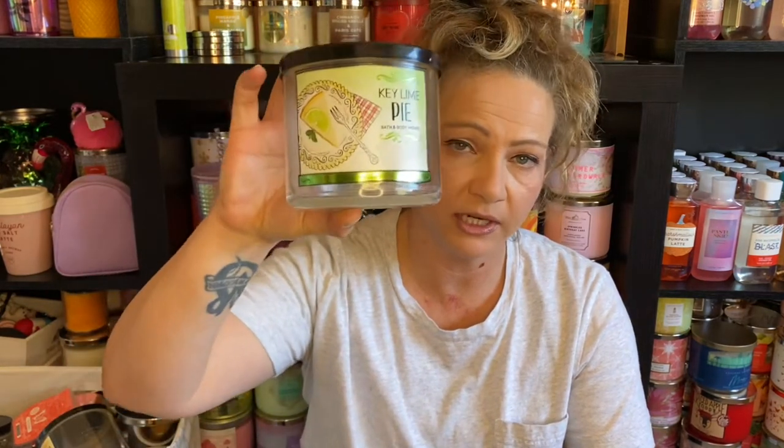I can smell more of the crust right now from the empty jar than I did when I was actually burning it, but I burned this on and off for several months. I liked it when it was in the living room towards the end — it was pretty strong. You could smell it throughout the house and it carried very well, so I would suggest this one again.